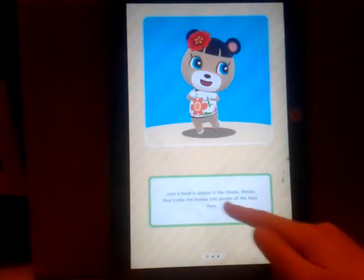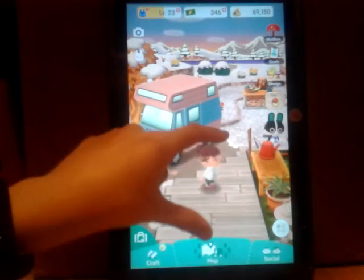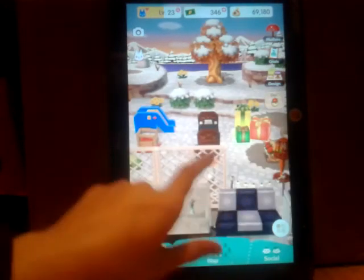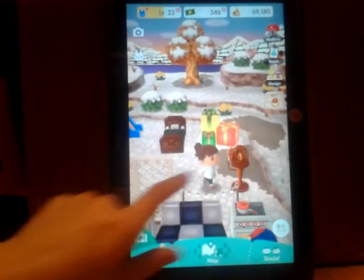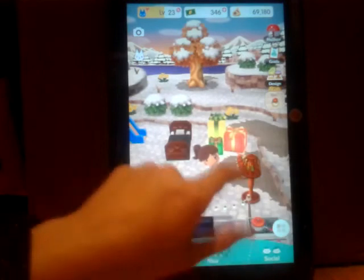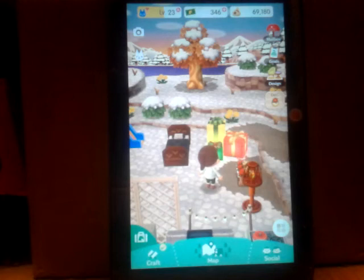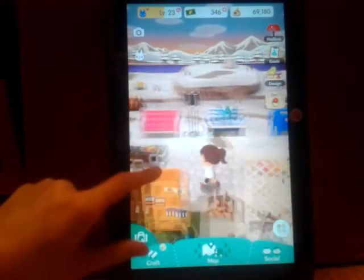It says: 'June's head is always in the clouds, maybe that's why she bumps into people all the time.' Okay, let's see our new camp. I can hear the bird. Cozy bed — look at all our new things. Oh look, those poinsettia planters light up! That's actually very adorable, that's an amazing detail. All the Christmas things that you get from Jingle light up — I like that.